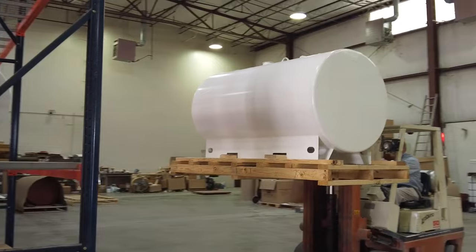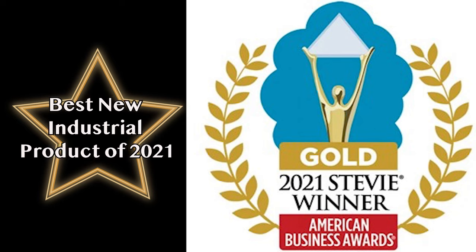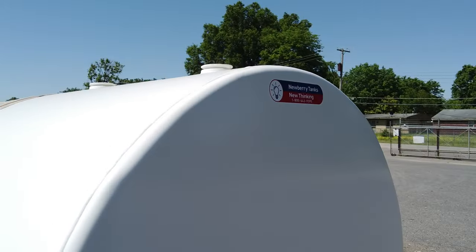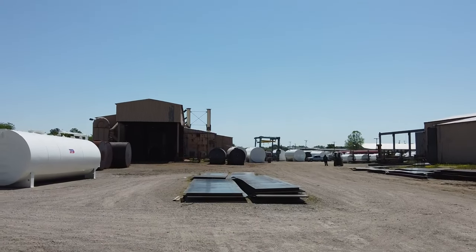The design is so unique and cost-effective that the American Business Awards just named our skid tank the gold medal winner for best new industrial product of 2021. And now for the best news — you can purchase one of our new skid tanks for roughly the same price as a bracket or saddle tank.